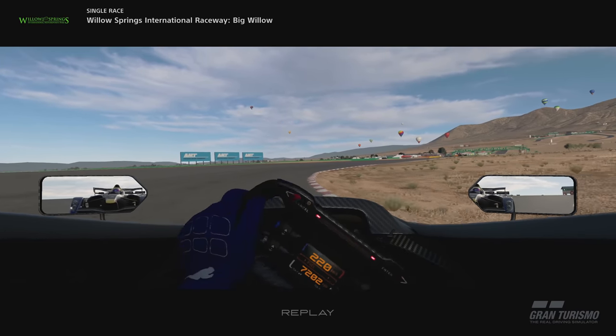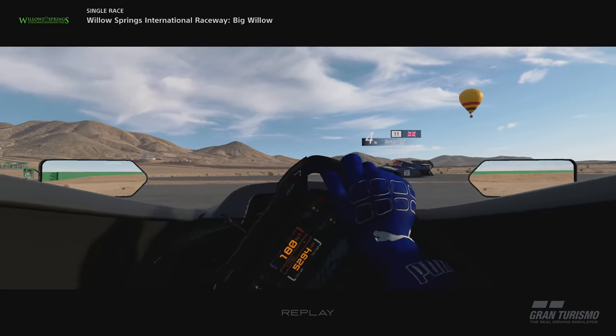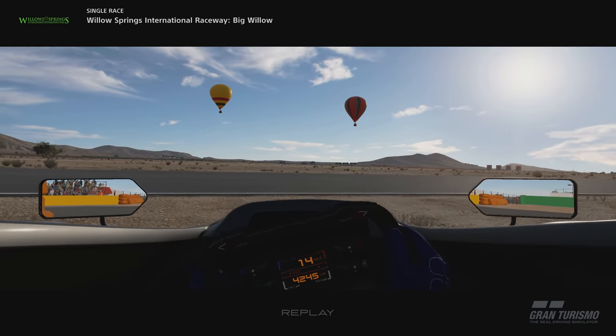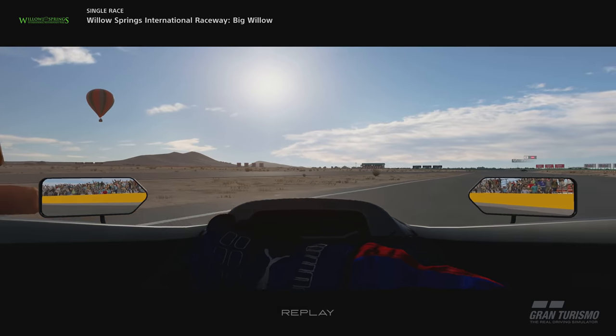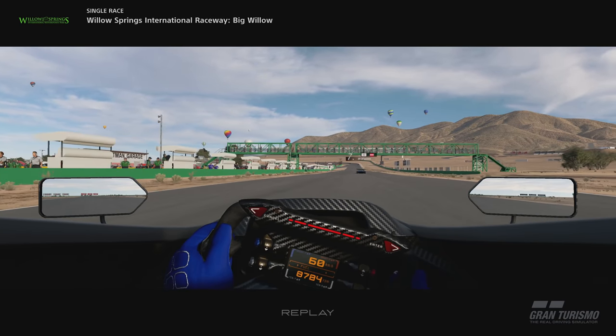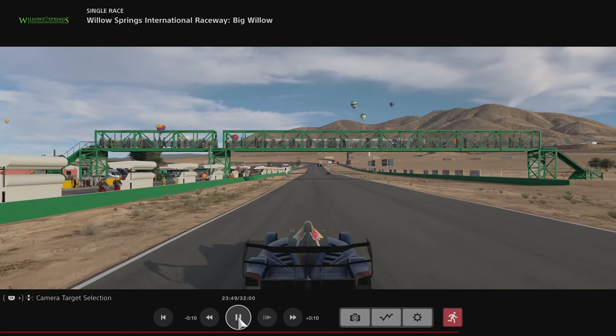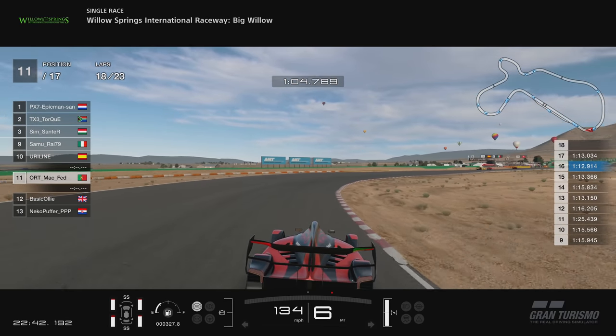That is just me clipping the exit of turn 9 and going into the air, smashing the barrier. In real life you would have been out of it, there's no way. But thankfully there's no real damage in this game — it does get repaired as you drive along. And then it reset me, which was... yeah, that was something.